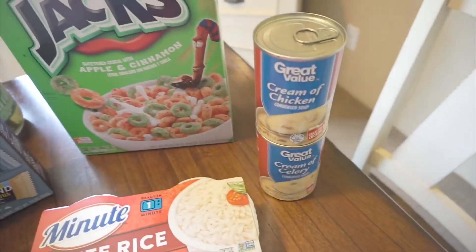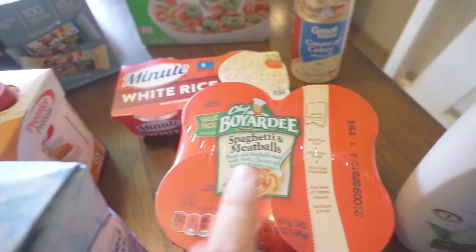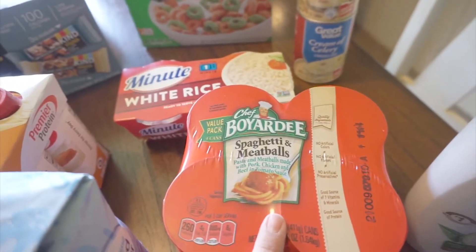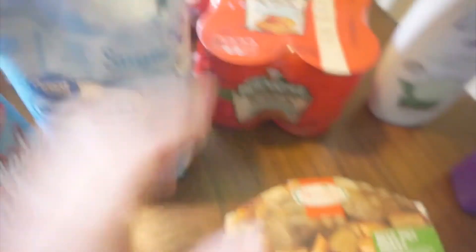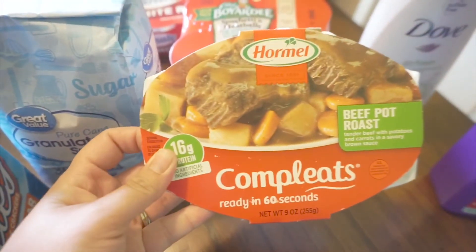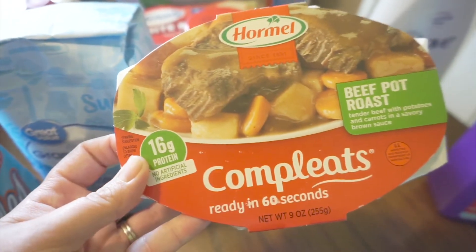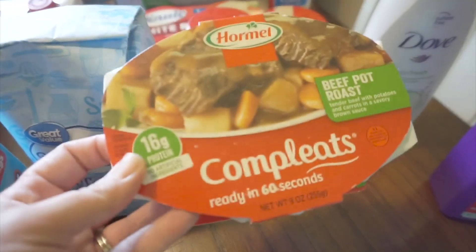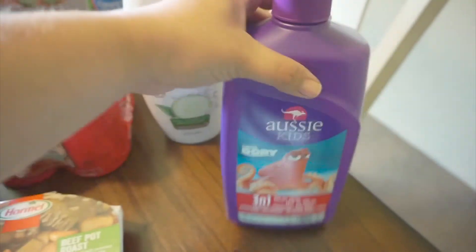I needed some cream of chicken and cream of celery for a recipe. We still have more ravioli left so I just got spaghetti and meatballs this week. We needed some more sugar for sweet tea and Kool-Aid. I grabbed this complete Hormel beef pot roast — I really like to have these for lunch. It's 60 seconds in the microwave and you just put it over one of those cups of rice and it's perfect.